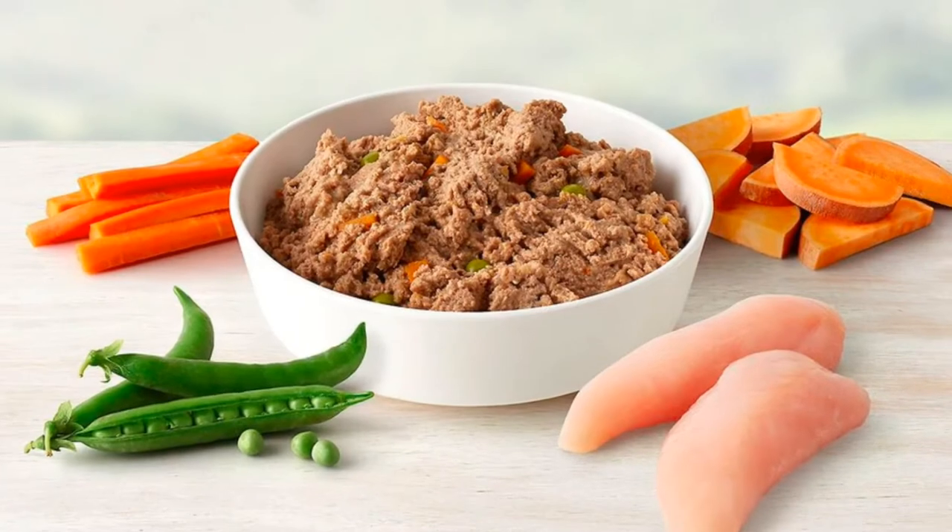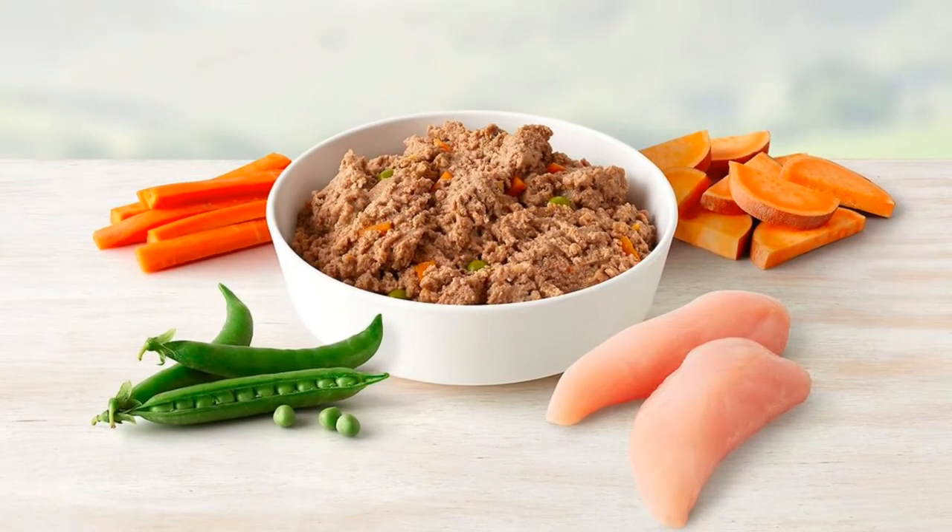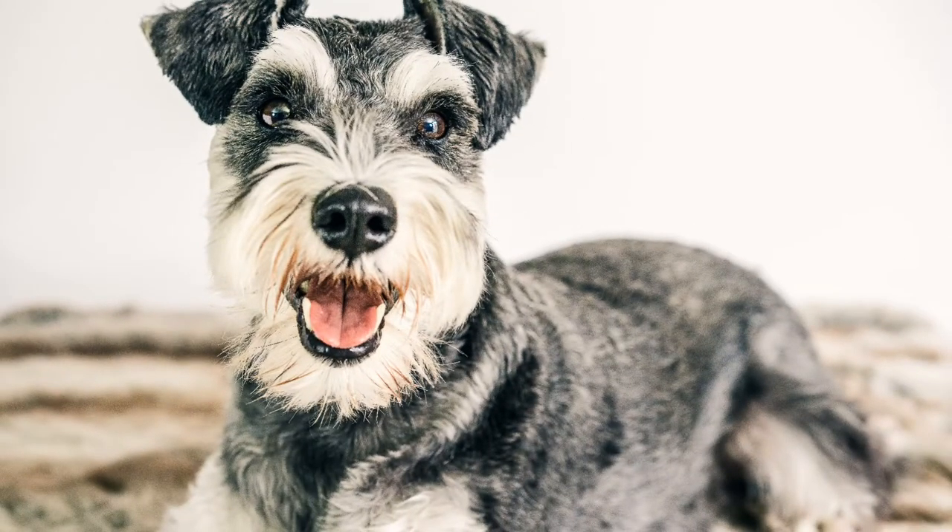The first three ingredients in this food are chicken, chicken broth, and chicken liver. There's a good chance your schnauzer's going to want to dig right in.